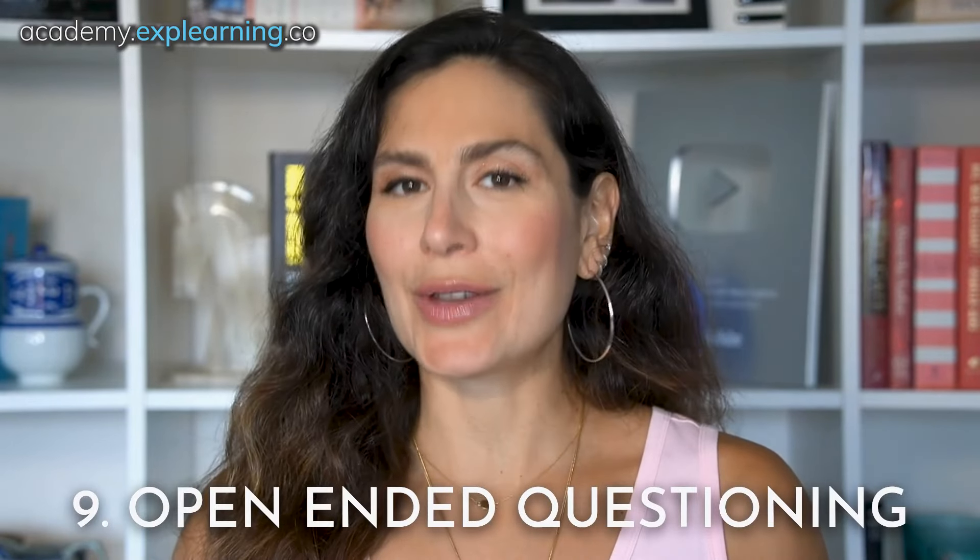Number nine: open-ended questioning. This is your secret power for getting to the heart of the matter. Forget about yes or no questions — we're going for the deep dive. Open-ended questions invite people to share their thoughts, feelings, and perspectives in more detail. Think of questions like "What are your biggest concerns about this situation?" or "What would a successful resolution look like to you?" These questions not only help you gather information, but they also encourage dialogue, promote understanding, and even stimulate creative problem-solving.